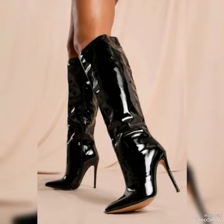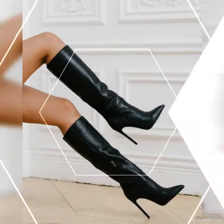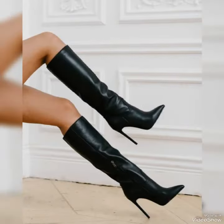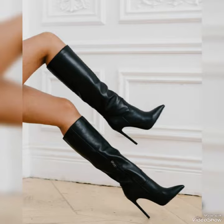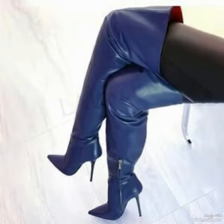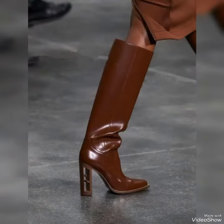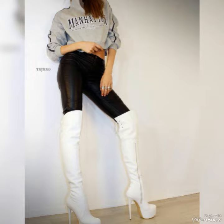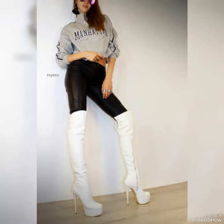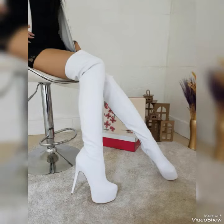Dear friends, today I am back again with the most beautiful and luxurious style leather high heels long boots for women and girls. These boots are made up of pure leather and general leather. There are different styles and colors in leather long high-heeled boots, and different types of heels at the bottom of the shoes.